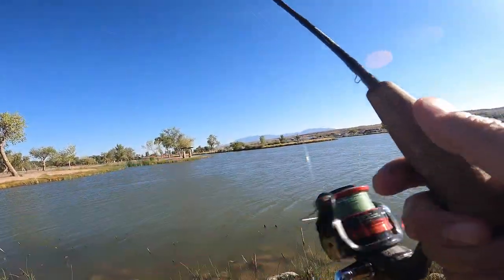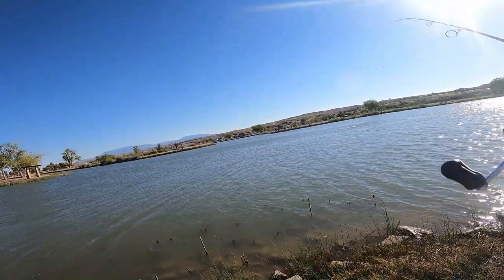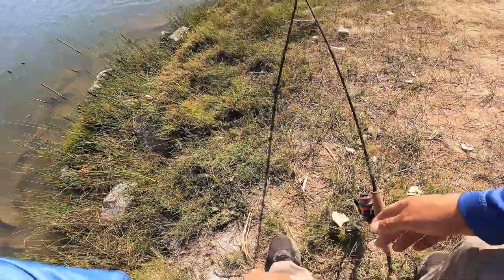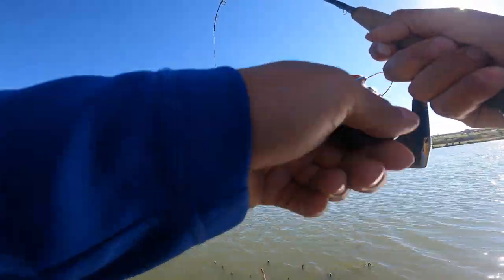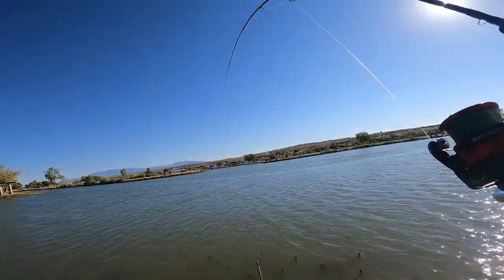I wonder if something bit it — maybe something might have grabbed it and pulled it towards the bank. Got it, yep. He was swimming with it. Oh, that's a nicer one. Seems like they're fighting on the night crawler.